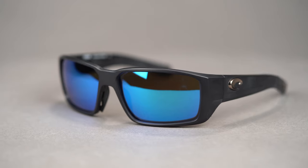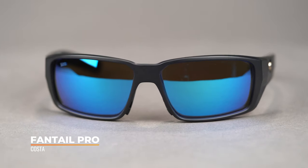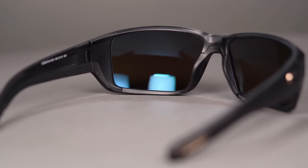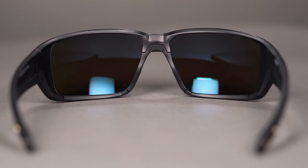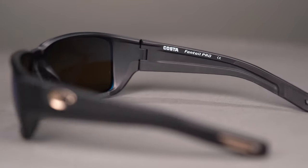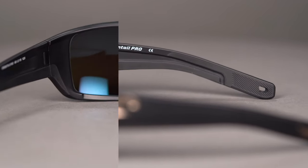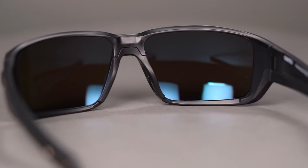Last up, we have the Costa Fantail Pro. If you're a fan of the original Fantail, you're going to love this option — it has all the same great features, but improved. This was actually a 2021 Rexy Silver Award winner for best new release. One of my personal favorites is the sweat management channel along the temple that helps drain out moisture along the temple tips. It also includes eyewear drains on the lenses that help to prevent fogging and moisture buildup.